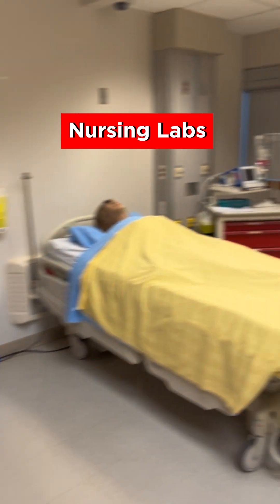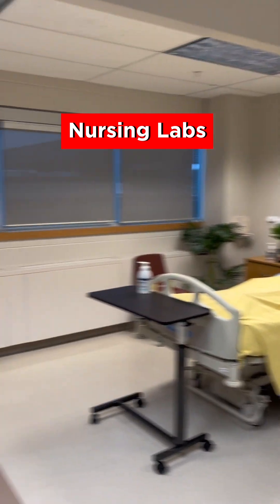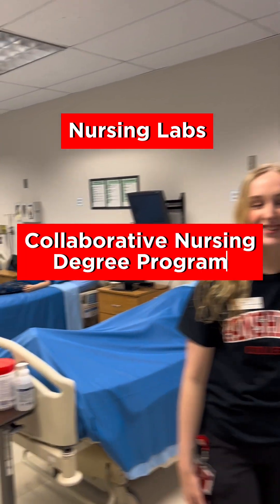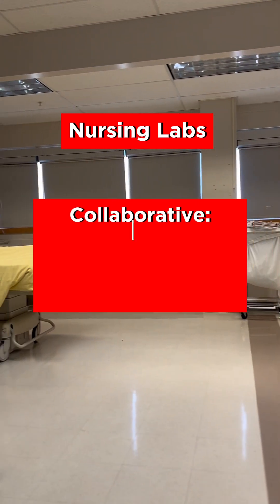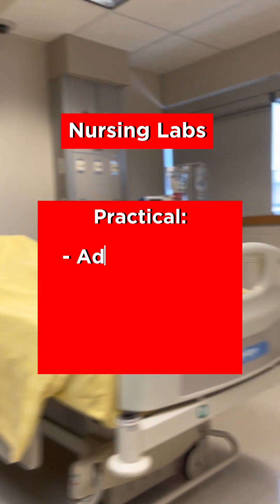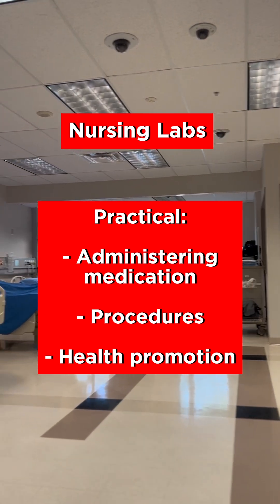Our next stop is the Nursing Labs. If you're into making a positive impact in people's lives and want an exciting career, nursing might be for you. Whether you choose our Collaborative Nursing Degree Program or Fanshawe's Practical Nursing Program, you'll become a skilled and compassionate healthcare professional. In the Collaborative Nursing Program, you'll work alongside a medical team, while the Practical Nursing Program prepares you for administering medication, performing procedures, and promoting healthy choices.